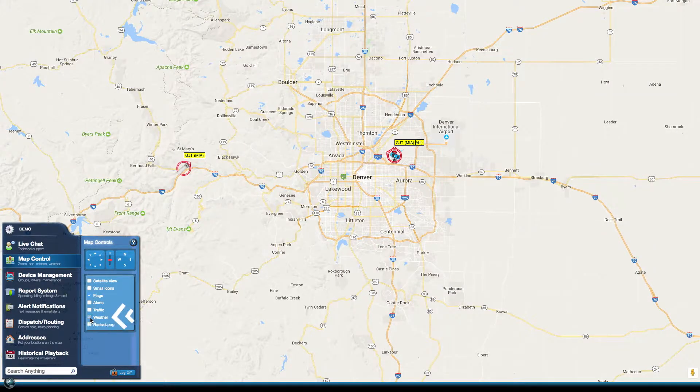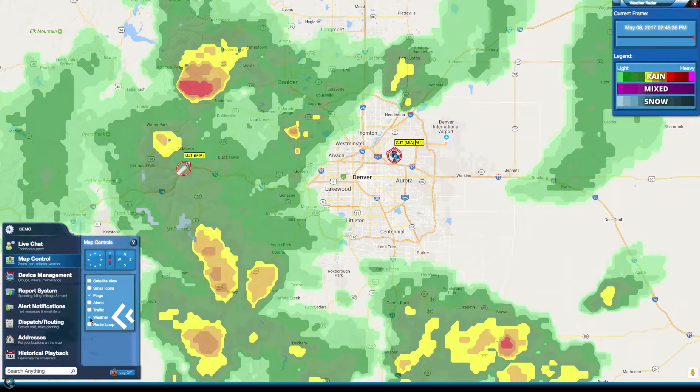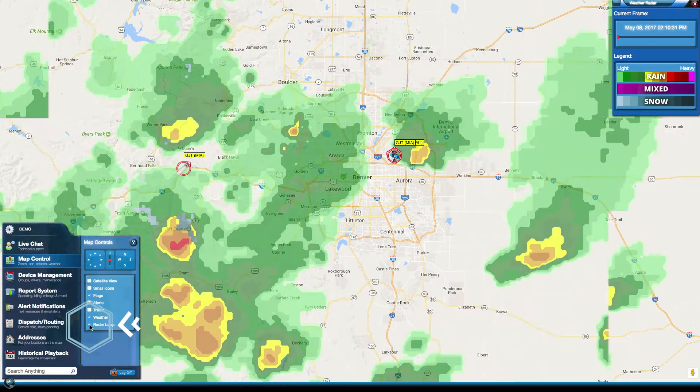To do this, all you have to do is click on map control, then simply click the weather checkbox. Now you'll be able to see the weather and where your drivers are at live. If you want to see the path the storm is taking, click on radar loop to see it in action.